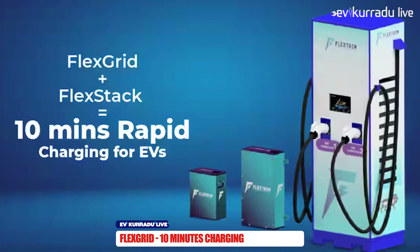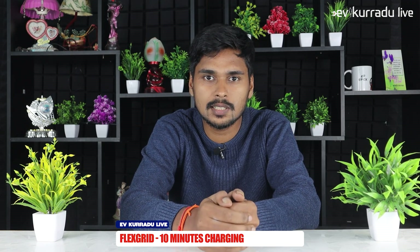The next update is that a company is doing a FlexiGrid charging station. This charging station is one of the grid-connected charging stations. It has a battery pack and offers a charging rate of 25 to 40 kW. For example, we have a charging station that charges in 10 hours.